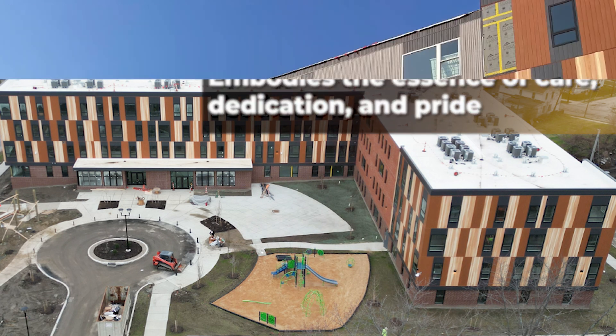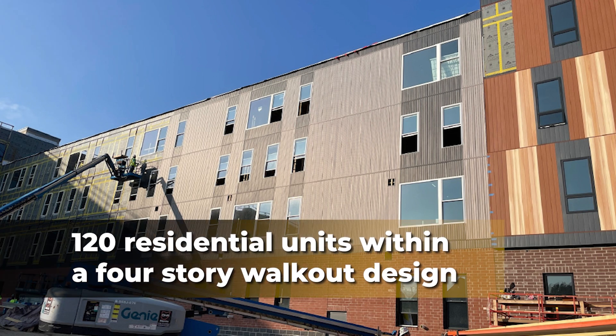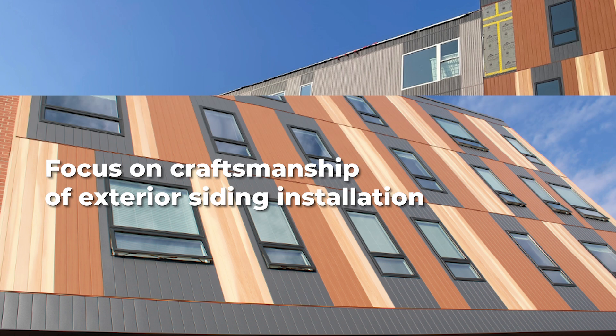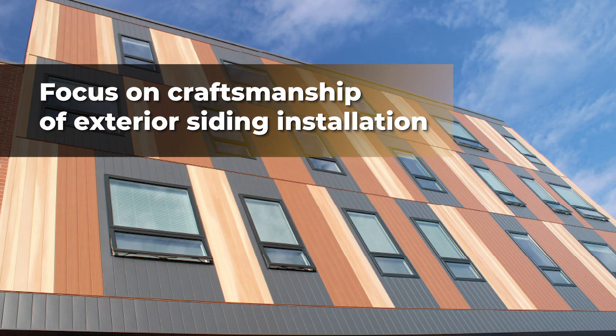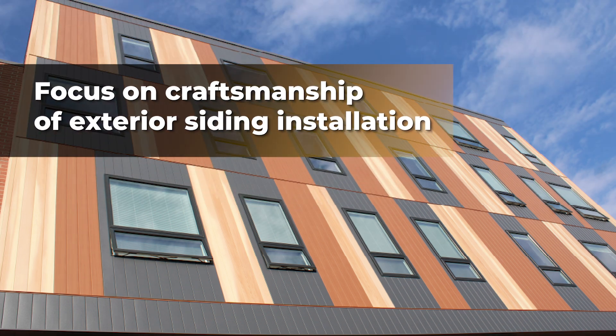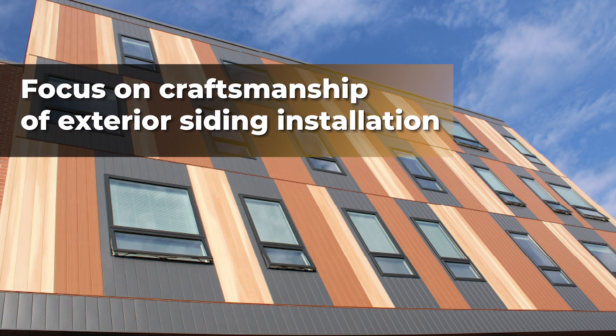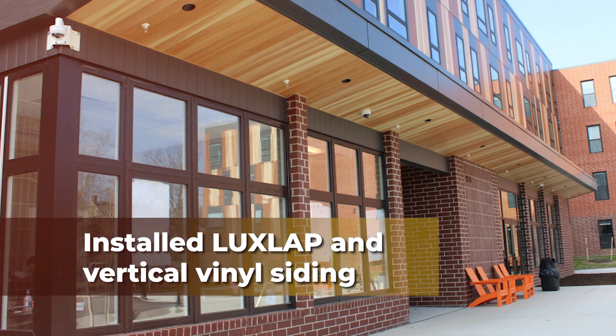This affordable housing apartment building contains 120 residential units within a contemporary four-story walkout design. John's focus was on the craftsmanship of exterior siding installation. Various siding products were used in a patterned layout, meticulously coordinated with brick portions.